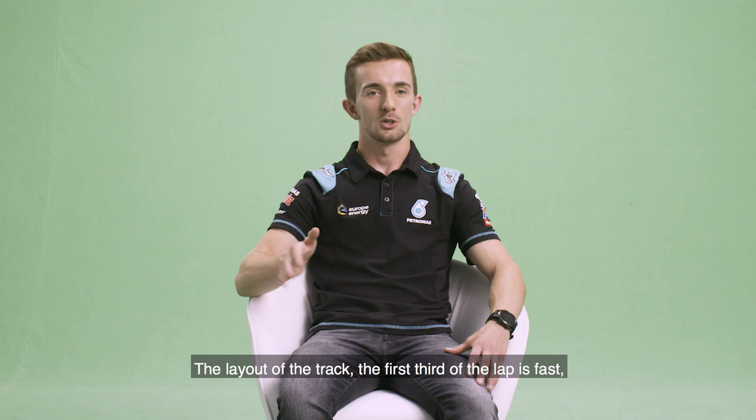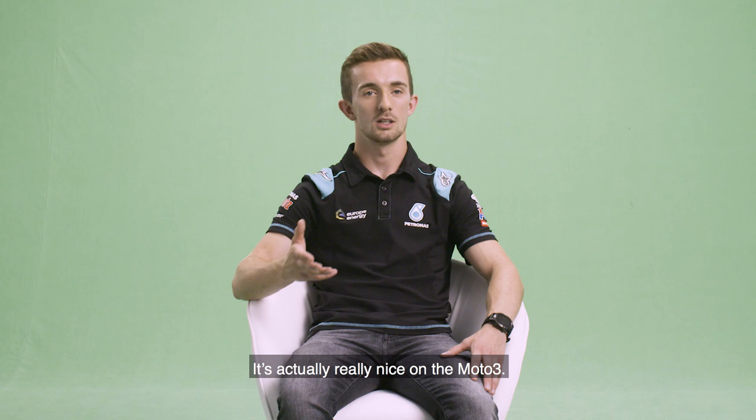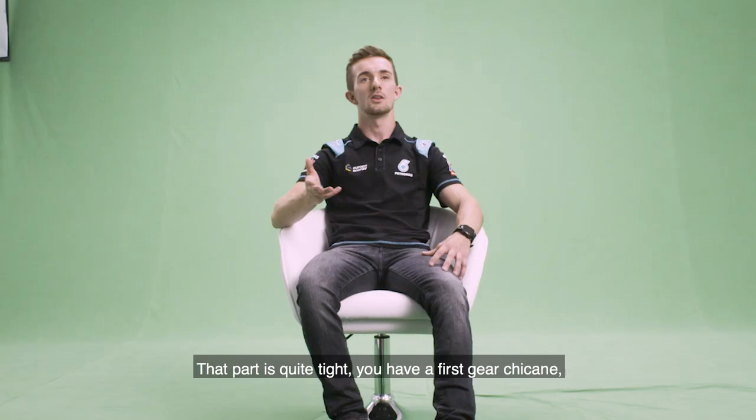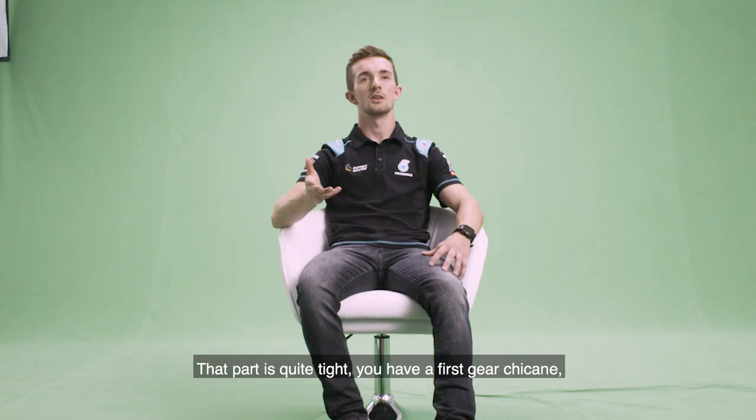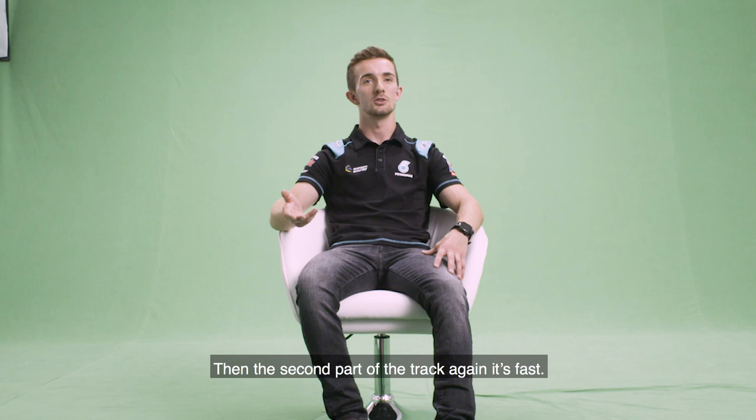They've resurfaced it now so obviously that's a bonus for us guys on two wheels. The first kind of third of the lap is fast flowing, all kind of third, fourth gear. It's actually really, really nice on the Moto3. Then you get to the middle part of the section after the back straight, what they call the Hanger Straight. This part is quite tight. You have a first gear chicane which even on a small Moto3 feels tight and very slow.